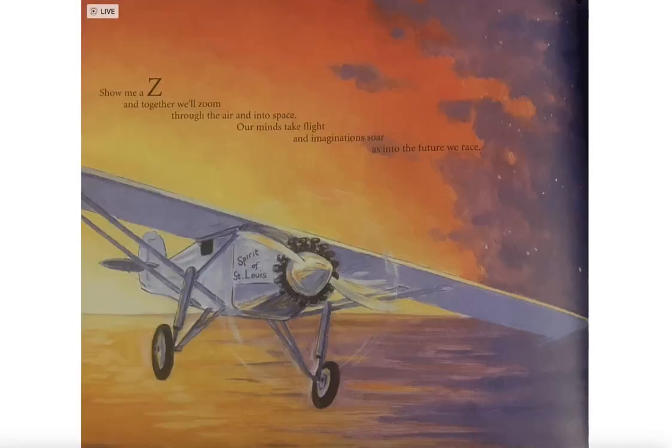Show me a Z and together we'll zoom through the air and into space. Our minds take flight and imagination soars as into the future we race.